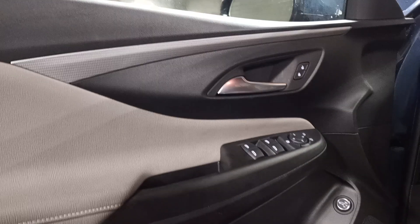Black and gray interior, powered driver's seat, leather seats, heated.